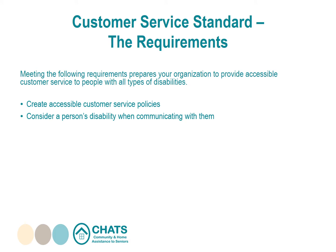Consider a person's disability when communicating with them — communicate in a way that takes into account their disability. Allow assisted devices: let people with disabilities use their personal assisted devices when accessing your goods, services, or facilities, and identify the availability of any other helpful measures your organization offers.